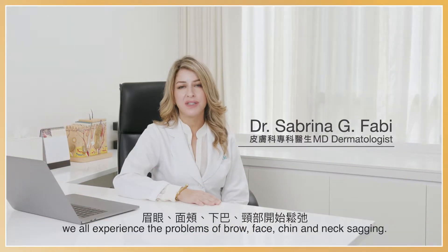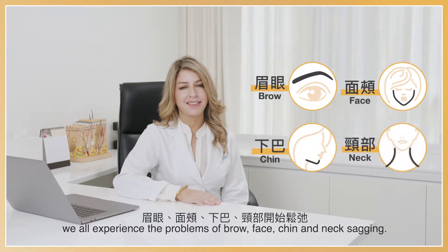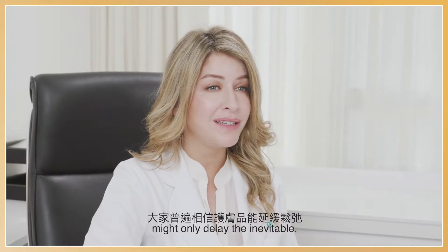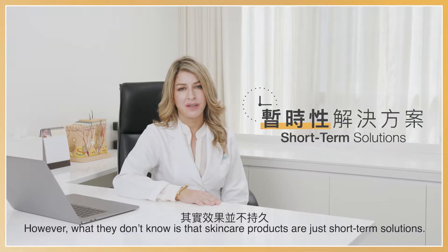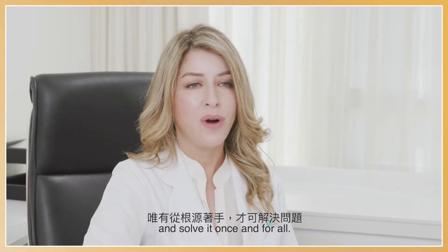As we age, we all experience the problems of brow, face, chin, and neck sagging. Everyone believes that using skincare products might only delay the inevitable. However, what they don't know is that skincare products are just a short-term solution. We have to get to the root cause of the problem and solve it once and for all.